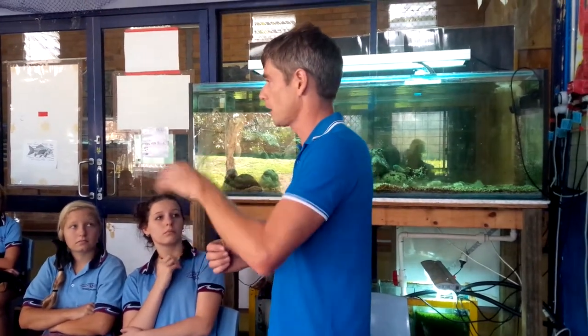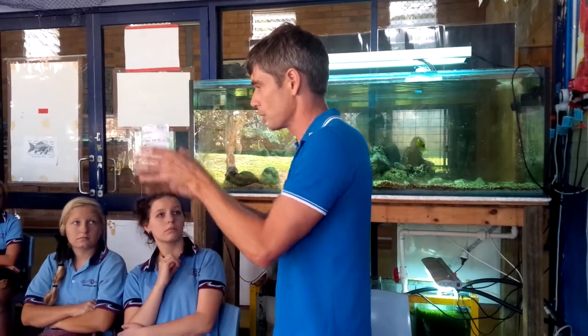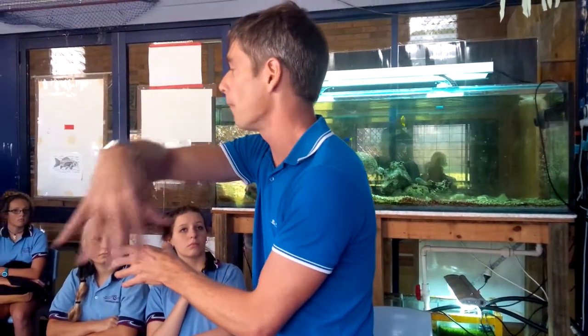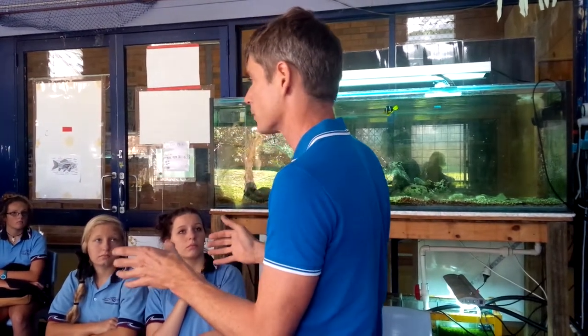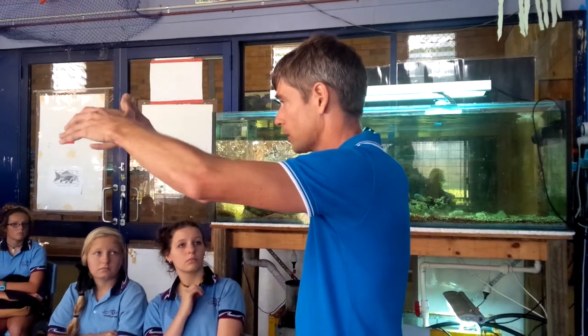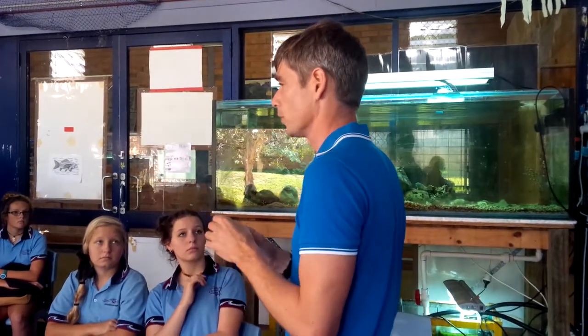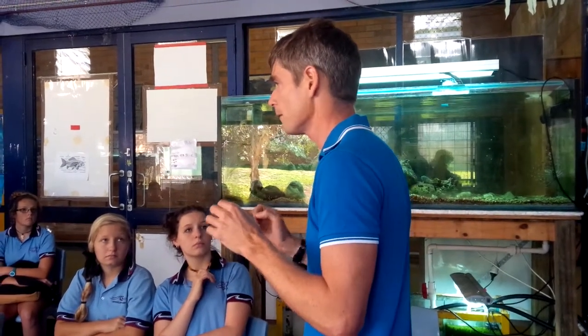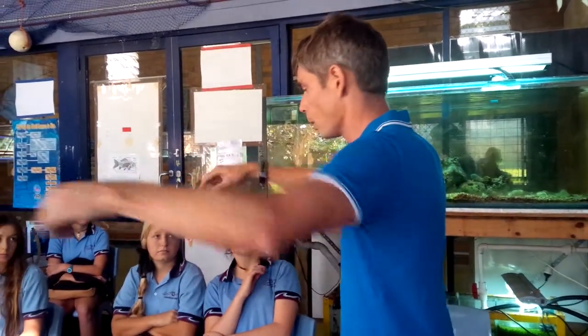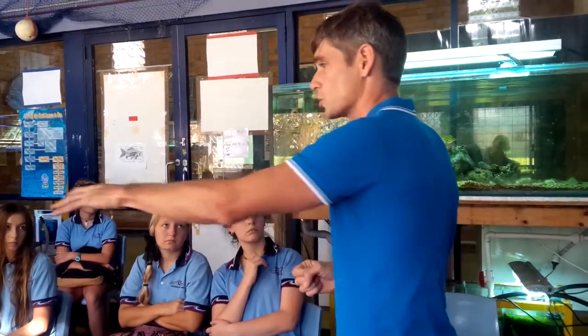When you think of Mount Warning as a volcano, remember that it's only the plug in the centre. All of the mountains around are not individual mountains — they're just the walls of a massive volcano. It was the biggest shield volcano in the southern hemisphere. The erosion of that volcano has left the walls and the plug, and has created the soils that we have around here. You'll understand we've got perfect case studies in this area to study this course.